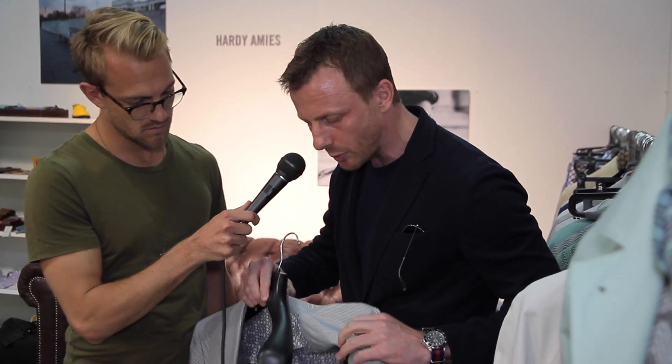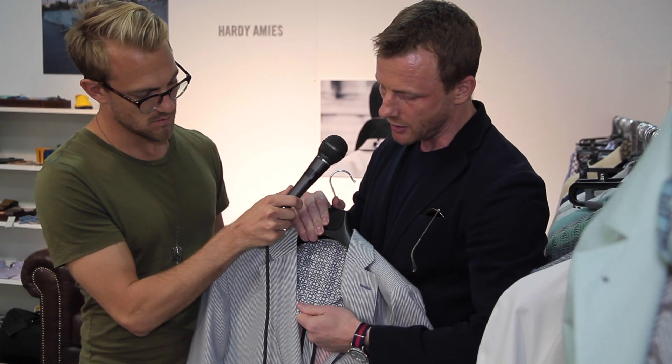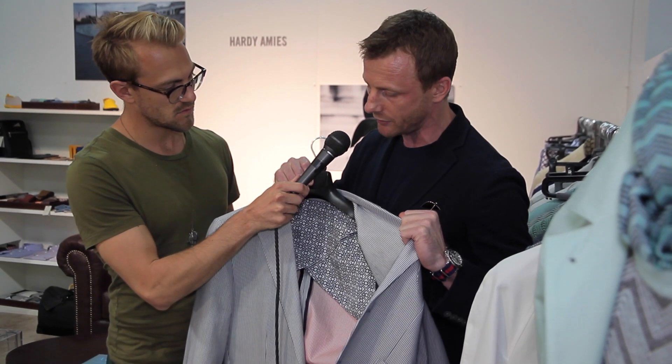Quite a few of those traditional outerwear pieces are fully reversible, which gives them a very modern take and slant on it. Soft-shouldered separates are also key — here you can see completely deconstructed tailoring. All of our tailoring has the Hardy Amies monogram detailing on the inside. This is a particularly interesting piece that is double-faced, with red and white and blue and white on the outside — you can wear it both ways and that's a key piece for us.